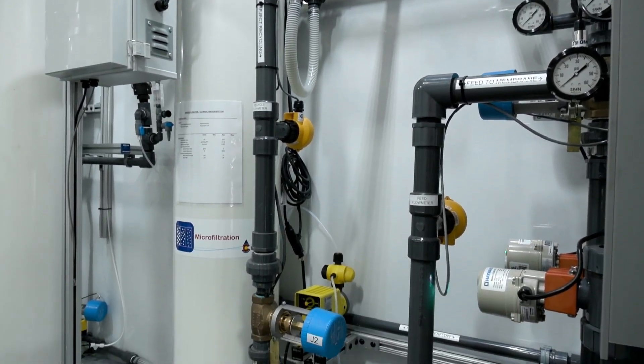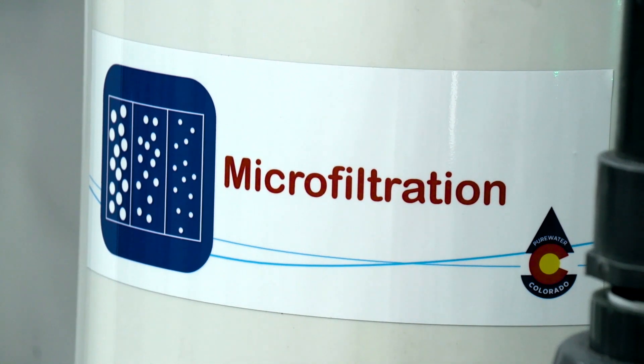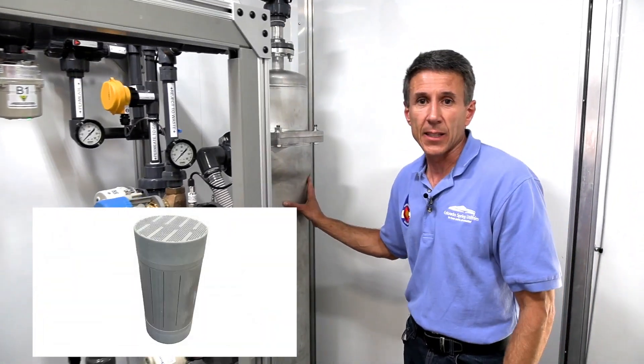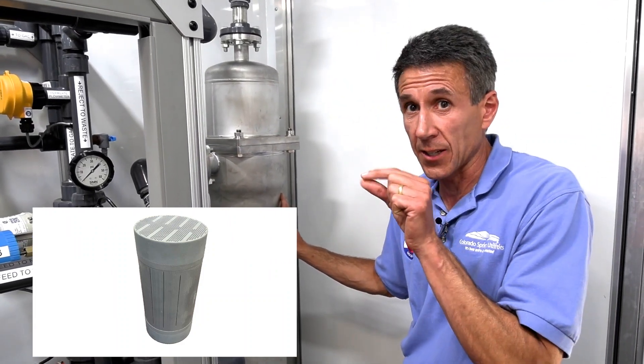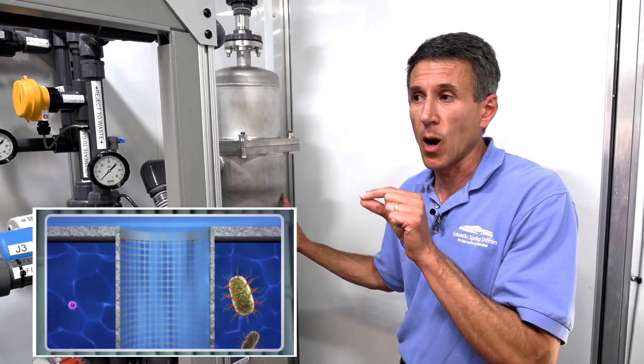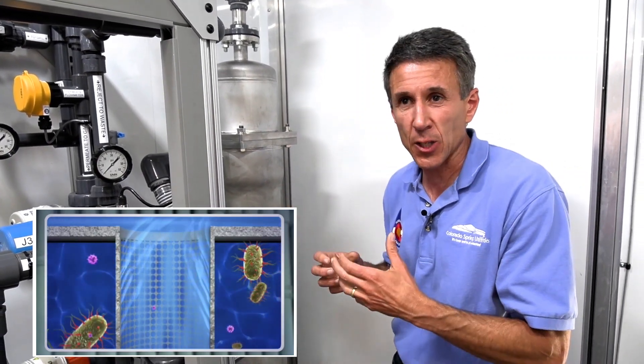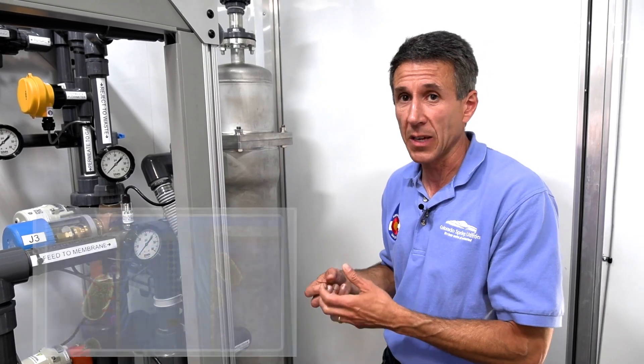Then we move over into our next step called microfiltration. The microfiltration filter is made of a special ceramic that's fired in a way so that we get uniform hole sizes, or pores, that are really small — about one one-hundredth the diameter of your hair. You can imagine how small that is and what kind of particles that removes from the water.